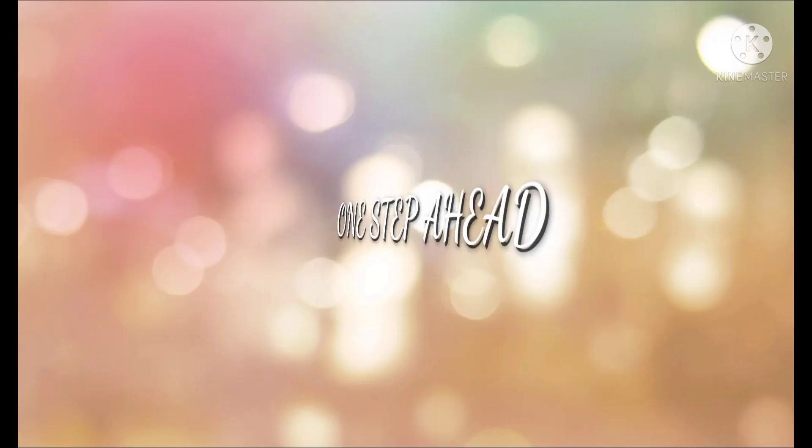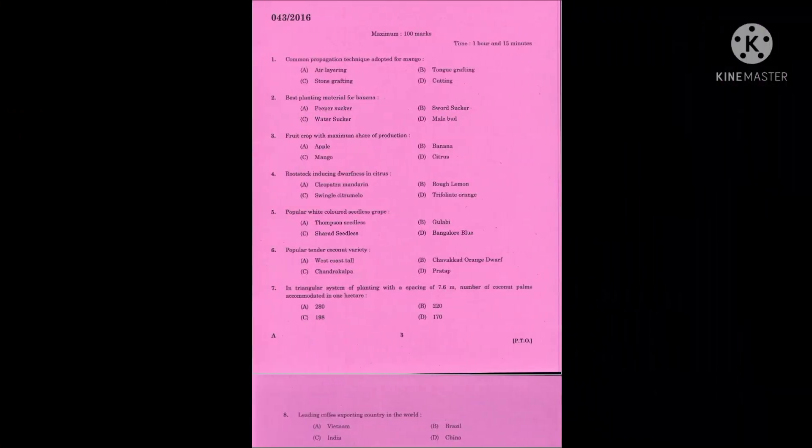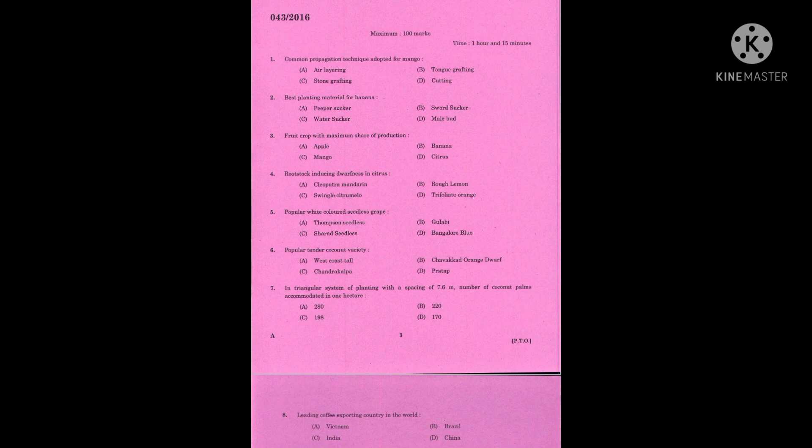Hi all, welcome to our channel 'One Step Ahead.' Today we are going to discuss the questions from the Agriculture Officer Carolina News Board. This is the first part of the question paper. Question number one: common preparation technique adopted for mango. The correct answer is stone grafting.